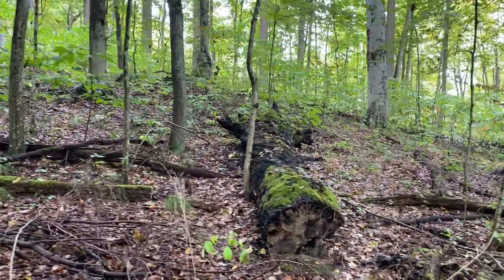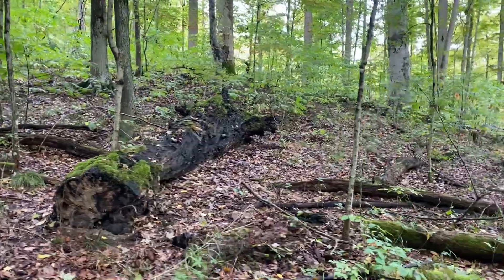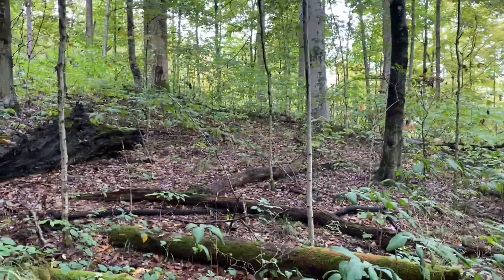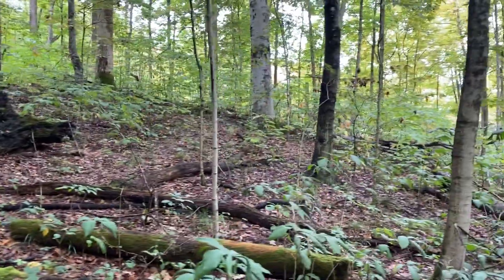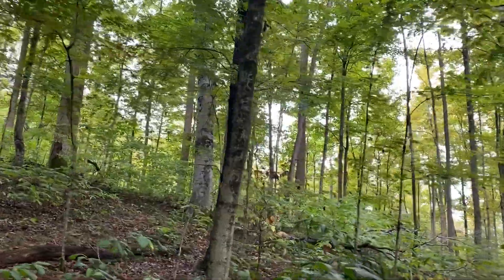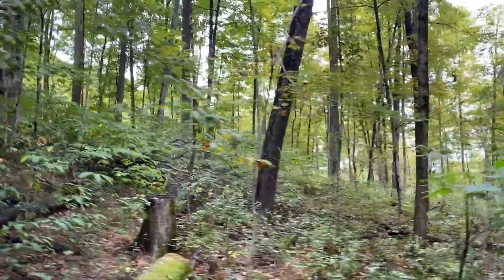It'll still be there for another hundred years. Just think of all the history that has come and gone past that log — from the time it was a seed, and even now just laying there, all the history that has passed by it.